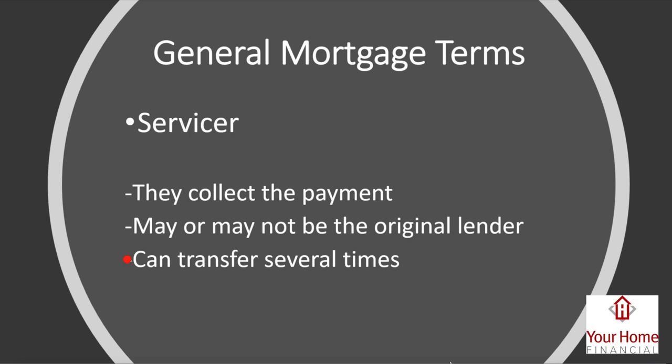The servicer collects payments and manages your loan once it's closed. It may not be the original lender and can transfer several times. The servicer must provide notice ahead of time to let you know that servicing is changing. There's a whole secondary market operating behind the scenes where lenders bundle loans and sell them to another servicer to raise cash and get liquidity.